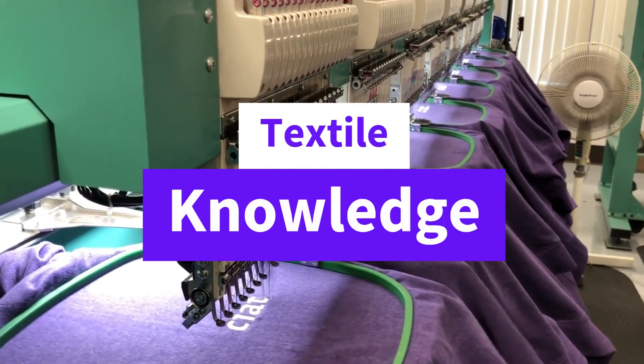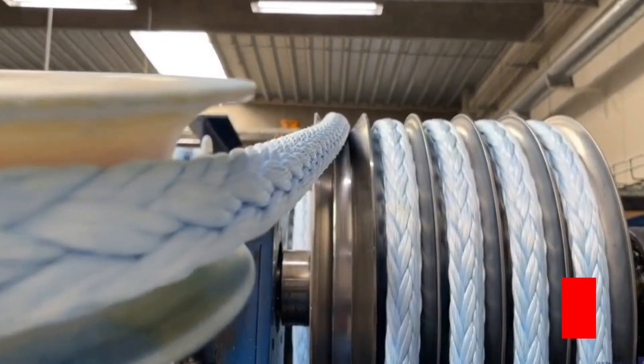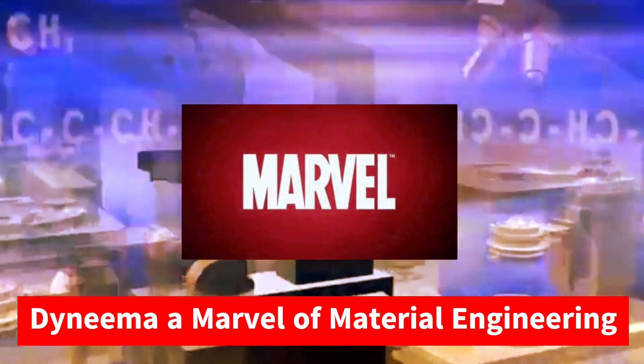Welcome to Textile Knowledge. Today we're diving into the fascinating world of Dyneema, a fiber called the world's strongest fiber. From its history to the science behind it, dear viewers, let's discover what makes Dyneema a marvel of material engineering.